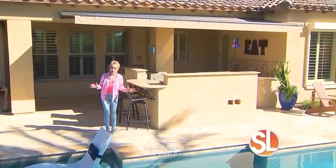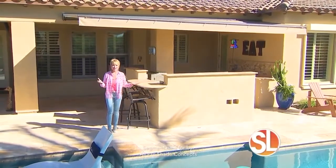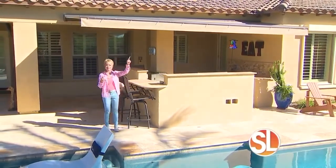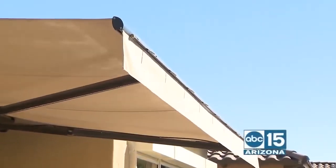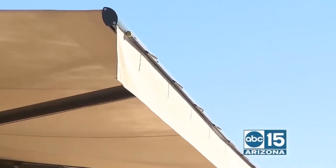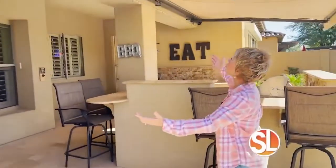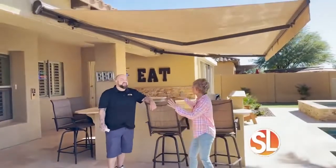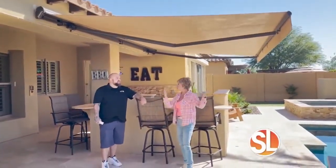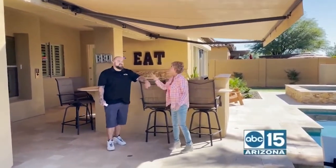I don't care what time of year you are here in Arizona, it's hot outside. The only problem is unless you have one of these — you've seen them before — owner of All Pro Shade Concepts over here, Robert. Look at this. I love what you have done at this home right here, because traditionally, because of the way the house is facing, it's always in the sun. Not anymore.